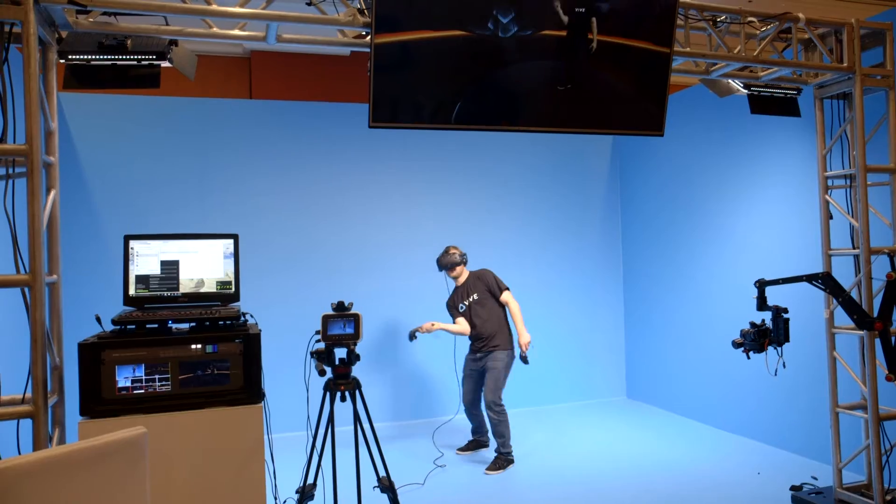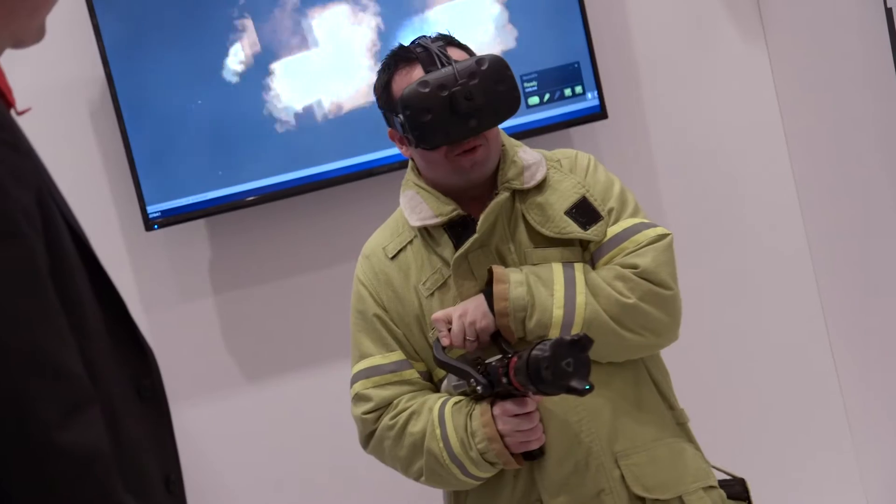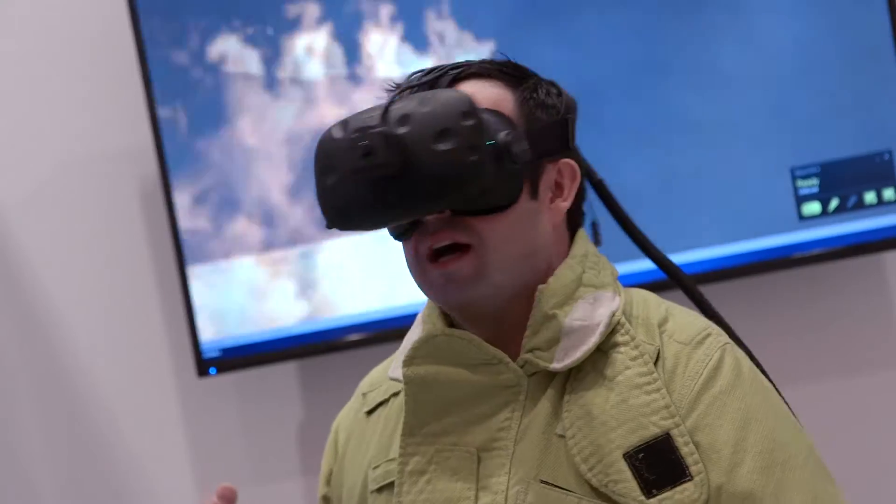I am here in front of HTC's meeting space. I had a chance to go in and demo out the new VIVE tracker. It's basically a small device that we can affix to any of your products, allowing people in virtual reality to come over, pick up your product, actually move it around — feeling it physically while experiencing something completely different in the virtual reality world. I'm very excited about the VIVE tracker.